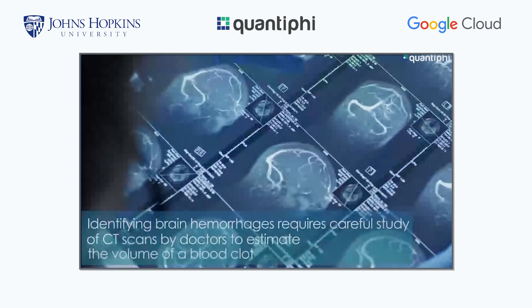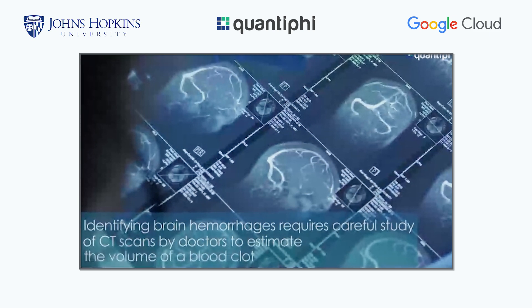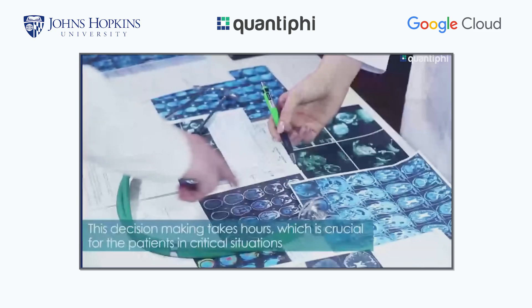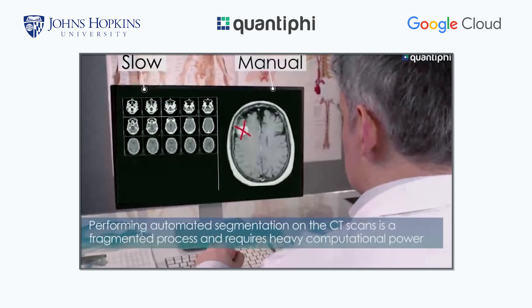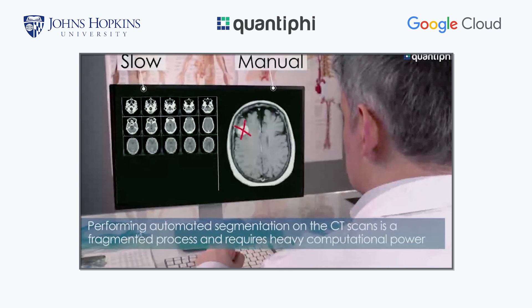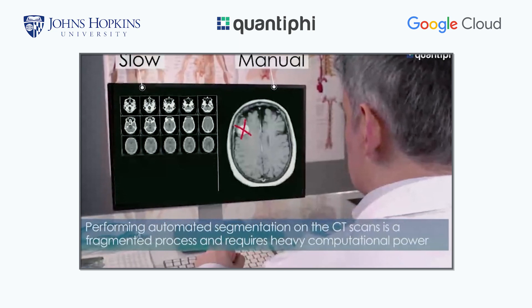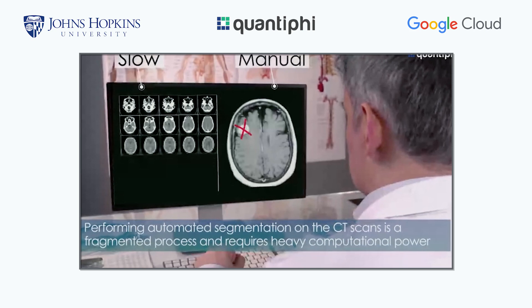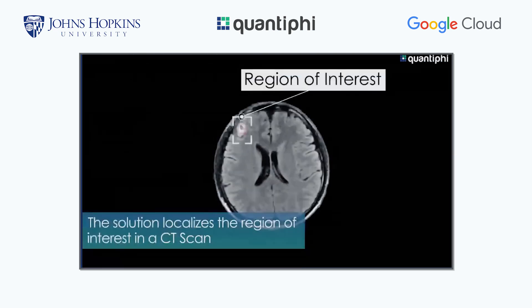The core of how this work takes place is by segmentation of CT scans — CAT scan images — where literally clinicians, physicians, neurologists, and radiologists look over the actual scans, segment the areas of interest where they think the injury may have occurred, and then drill into trying to identify volumetrically how big the injury is, and spatially where the injury is within the brain, to figure out the best course of action to alleviate the pressure on the surrounding brain tissue from the bleed.